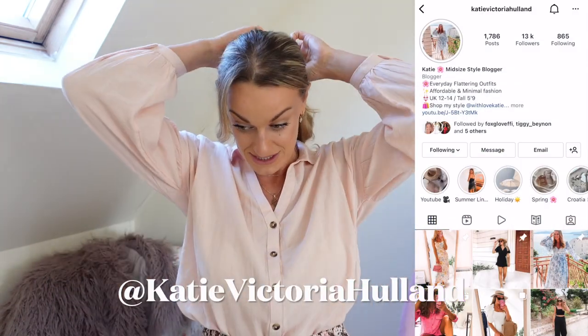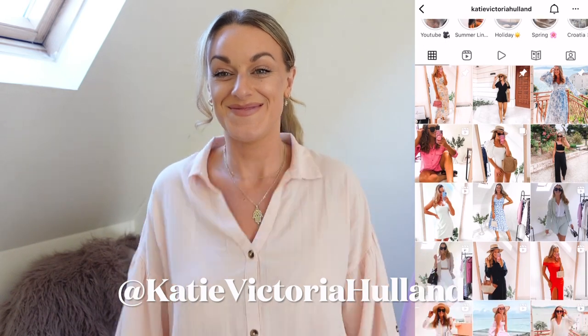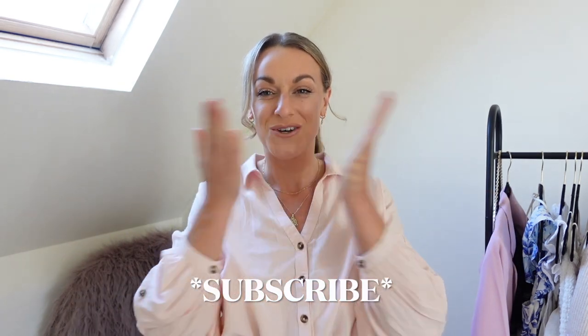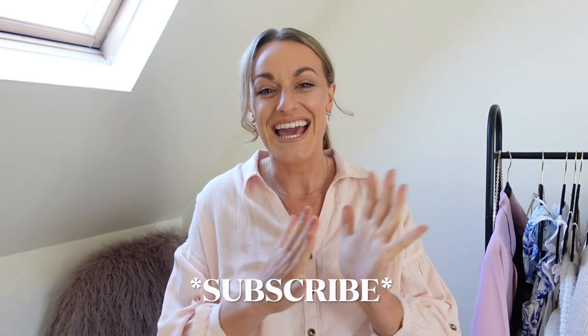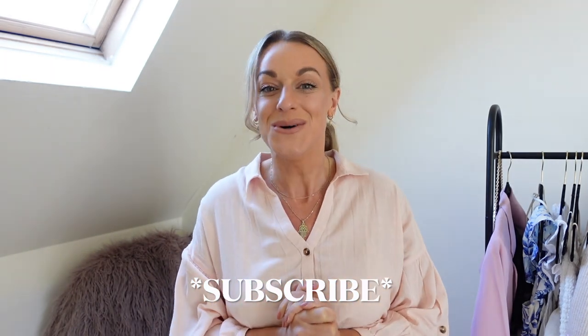Welcome to today's H&M summer haul. Sometimes I feel like I'm a bit serious in these videos, so I'm just going to let the goofiness out today. Hi, my loves, and welcome back to my channel. Welcome if you're new. I'm Katie. Today I am sharing with you, as you'll see in the title, a H&M summer haul.